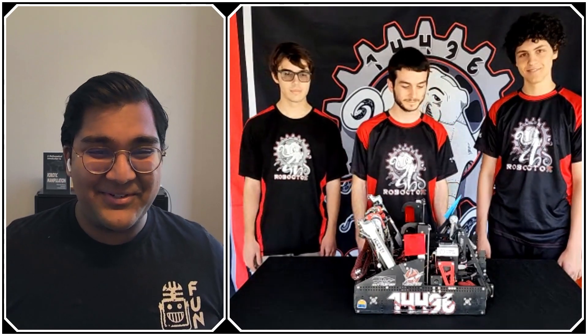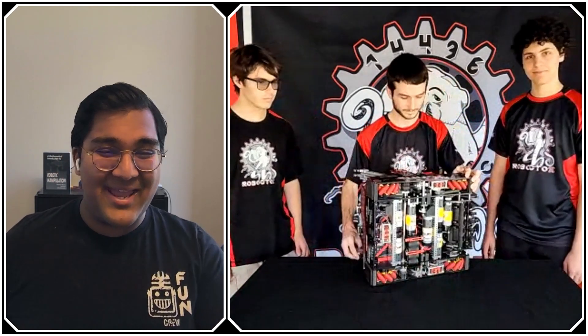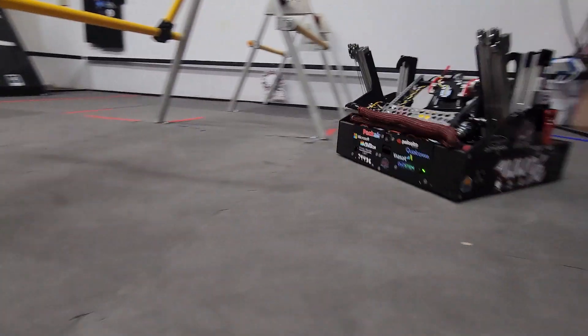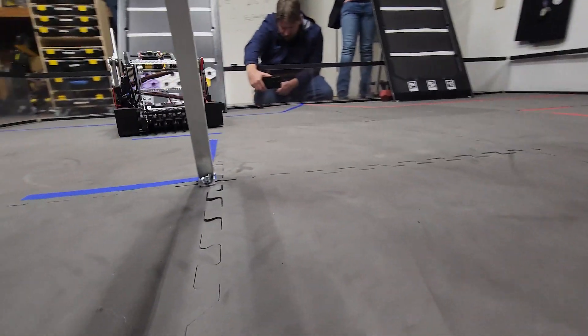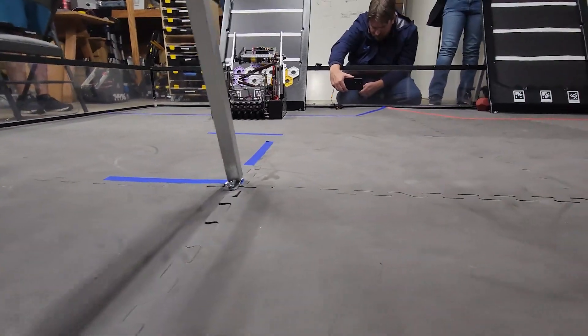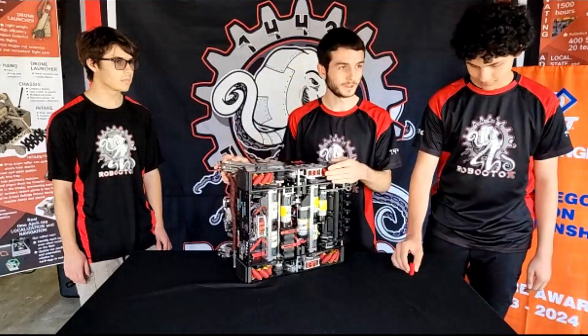The first thing we have to talk about is your drivetrain. Back in maybe September or October, I saw a post from you guys about some new mecanum wheels — you changed the roller geometry. So I'm just here to listen — why don't you walk us through what's going on there, and then we'll jump into some more specific questions.